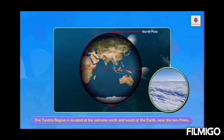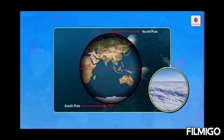The Tundra region is permanently frozen — this is called permafrost. The Tundra region is located at the extreme north and south of the Earth, near the two poles: the North Pole and the South Pole.